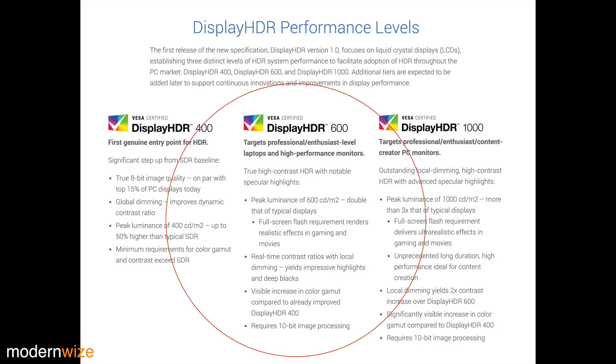DisplayHDR 600 is targeting professional and enthusiast-level laptops and high-performance monitors. The spec calls for true high-contrast HDR with notable specular highlights, a peak luminance level of 600 cd/m², or 600 nits — that's double the luminosity of a typical display. There is a full-screen flash requirement for rendering realistic effects in gaming and movies, think explosions, lightning flashes, car headlights shining into the camera. There's also a requirement for real-time contrast ratios with local dimming yielding impressive highlights and deep blacks, a visible increase in color gamut compared to DisplayHDR 400, and at least 10-bit image processing.